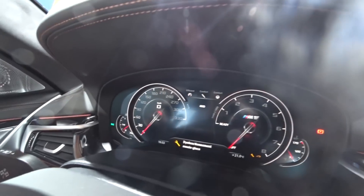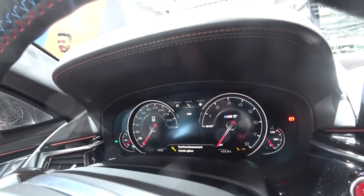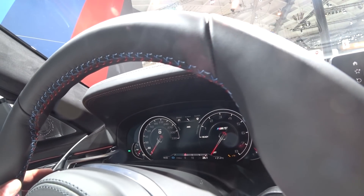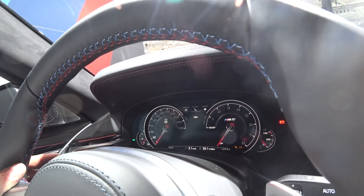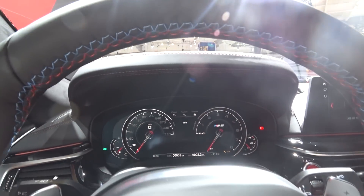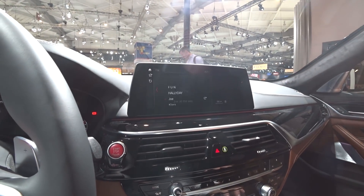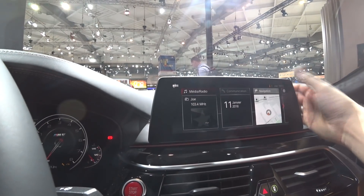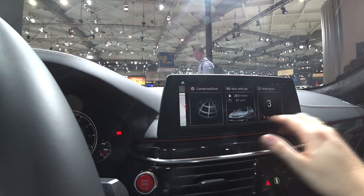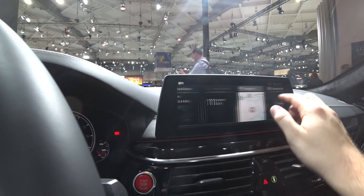We have the speedometer and RPM meter — you can display a lot of information on it, you just need to choose what you want to have on those screens. You can change the way you want to see your needles by going through the options. Here we have this magnificent huge screen which is also a touch screen — you can have all the info about your car that you need right here.